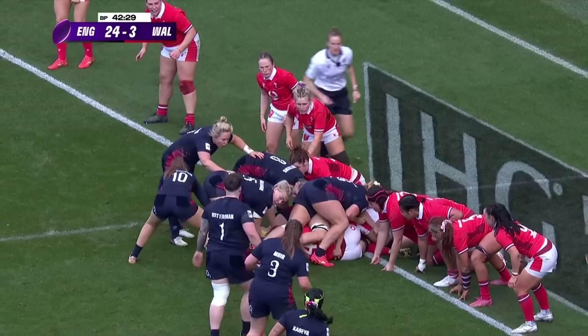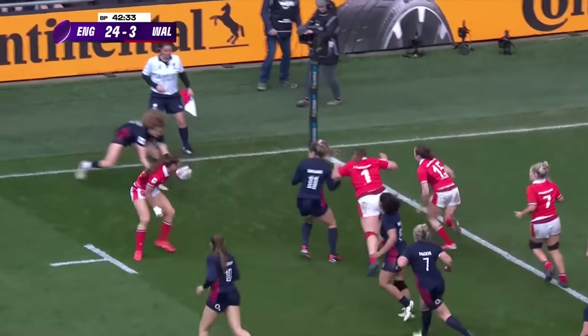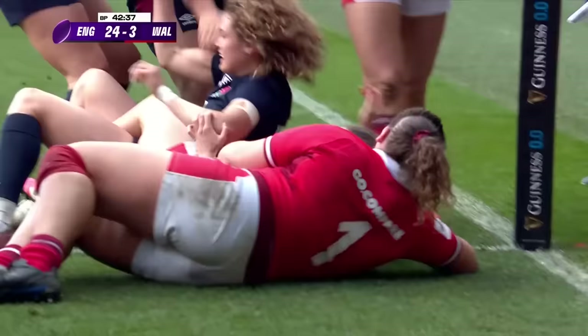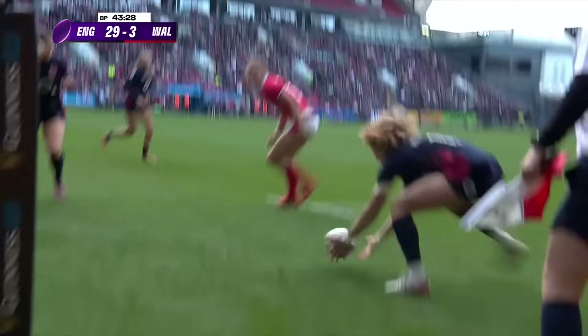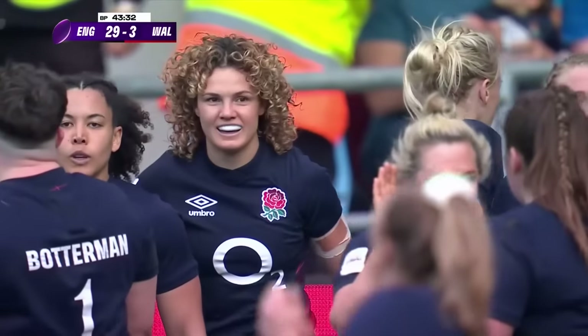Galligan is there — she can see Bottoman and Muir offering themselves. They spin towards the other side. Kildun has it. Kildun scores! Ellie Kildun — three tries now in the Six Nations. Great stretch there from Kildun.